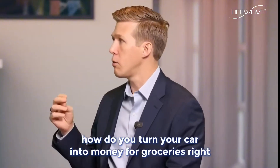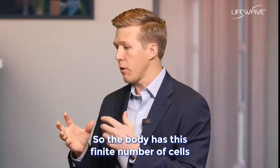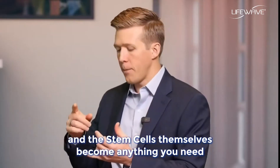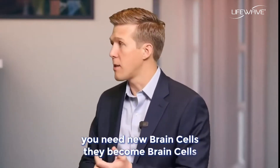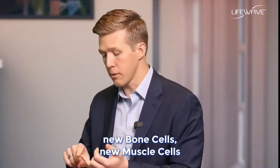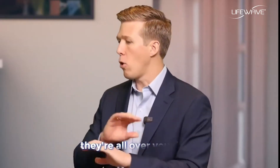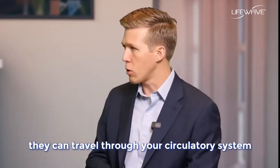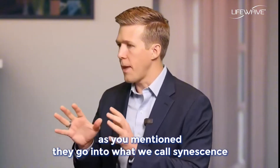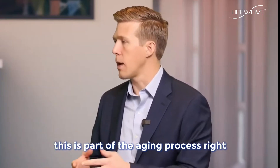The body has a finite number of stem cells, and those stem cells can become anything you need — new heart cells, brain cells, hip cells, joint capsule cells, bone cells, muscle cells. They're all over your body and can travel through your circulatory system. The thing about stem cells is they go into what we call senescence and begin to run out as we get older — this is part of the aging process.